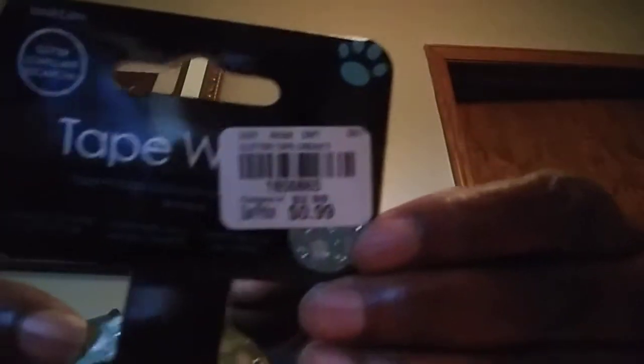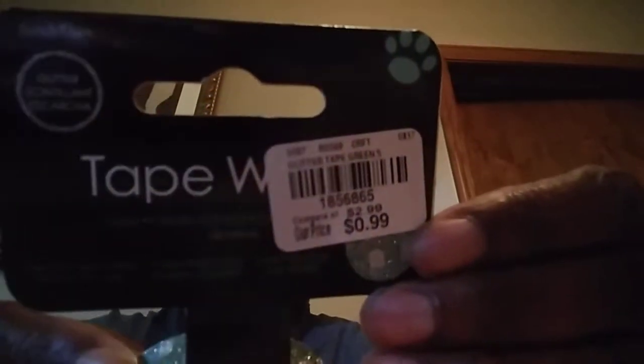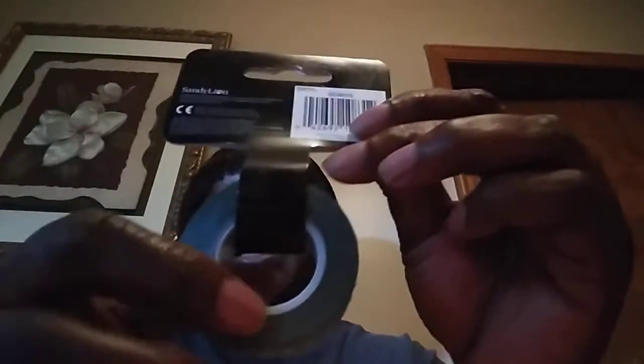This is some washi tape that I found. It is so cute. It has glitter on it and it's kind of a metallic looking color. It was 99 cents. It's Sandy Lion, I think, is who makes this. I really did like it because it had a lot of product on it. I don't like those little bitty thin ones with barely anything on them. And for 99 cents, I couldn't beat that.